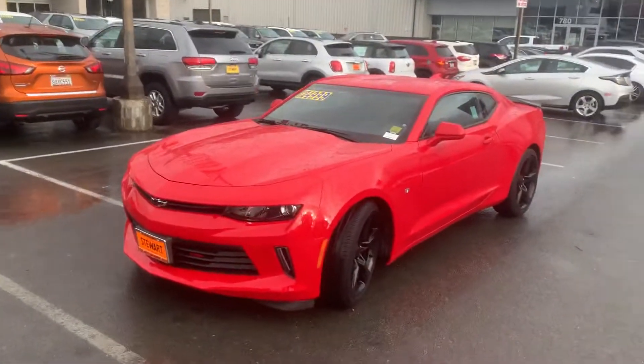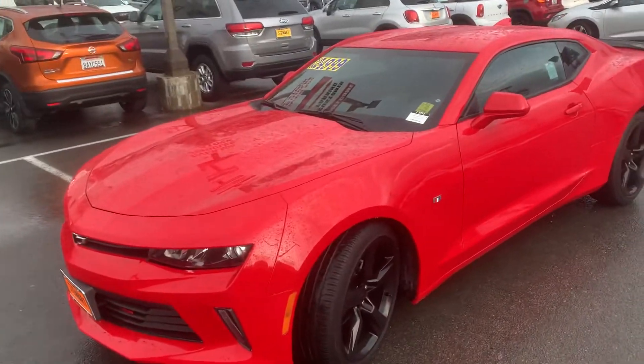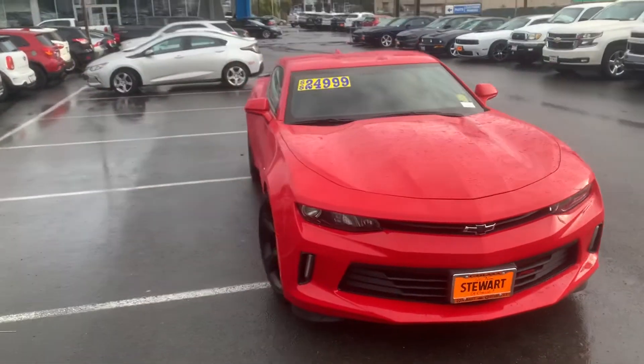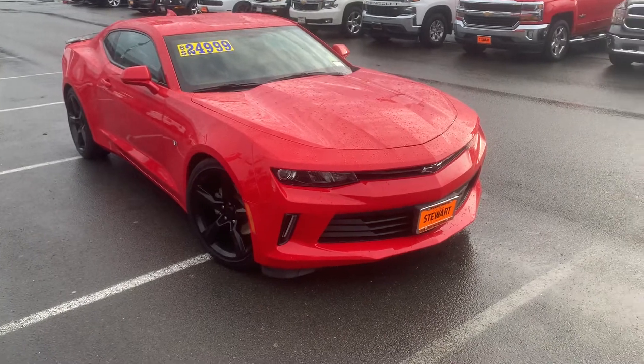Hey Kevin, this is Tim at Stuart Chevrolet. I hope everything is well with you. I want to get you a better look at the Camaro RS that we have here — the red hot — and this is a 2017 with the black rims. Mainly wanted to get you a better look at it here; with the COVID crisis going on, it's hard to move about and whatnot.